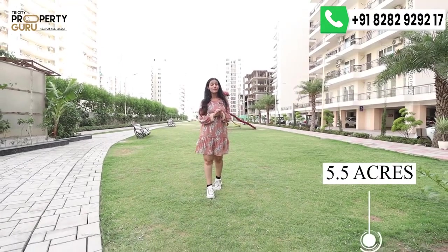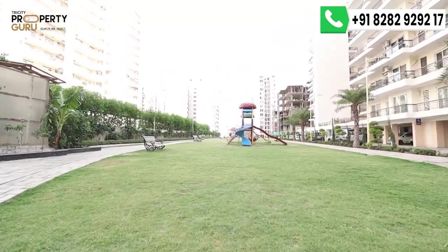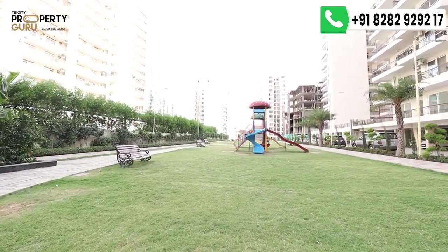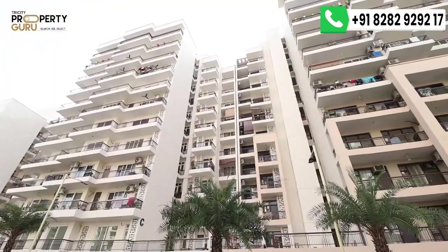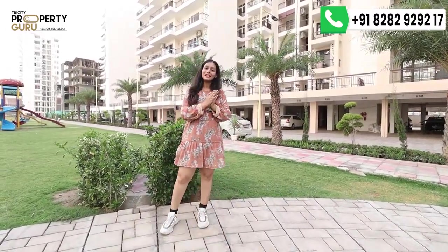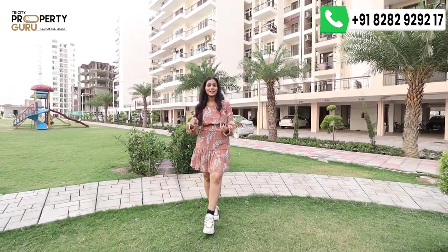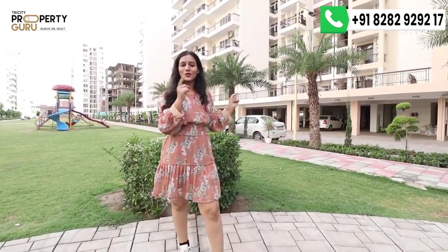The entire township is spread over 5.5 acres, of which 1.5 acres will be a lush green park — fully maintained, as you can see behind me. There will be 7 towers with basement parking, and many families are already living here, so all amenities and facilities are operational. The clubhouse is 6,000 square feet and offers world-class amenities including all kinds of indoor games, a swimming pool, cafeteria, and much more.